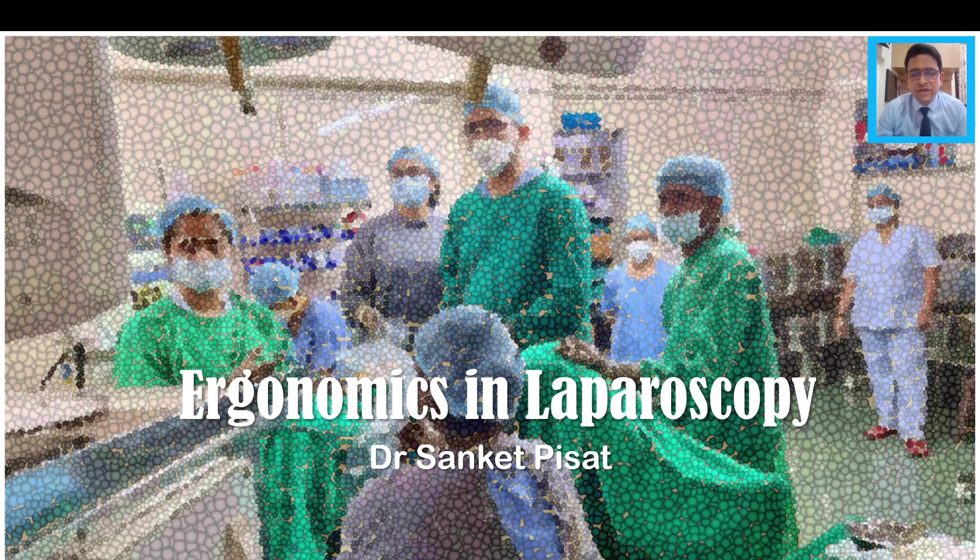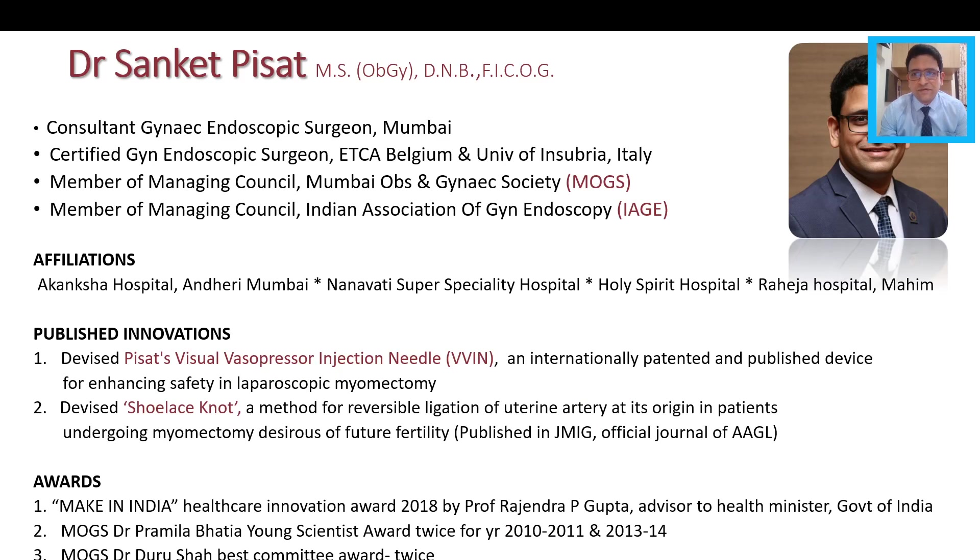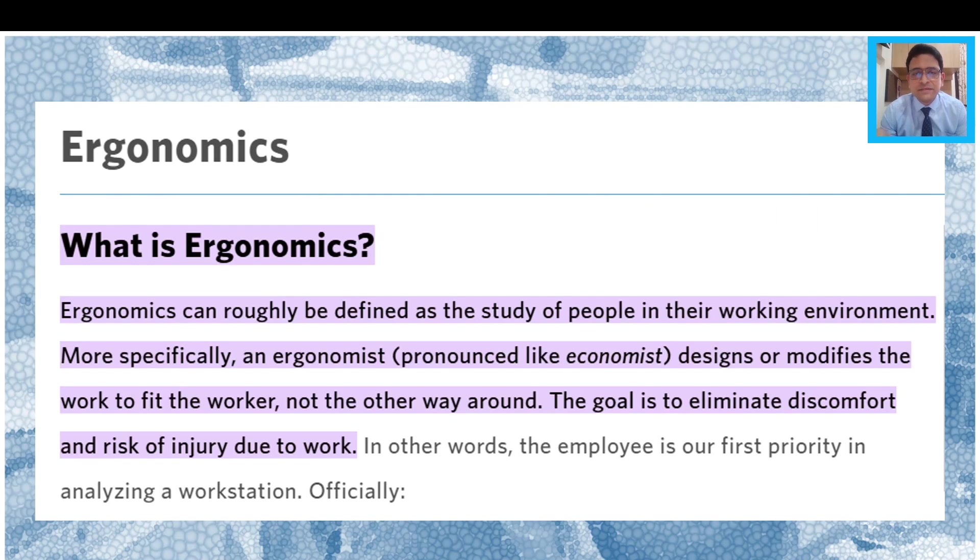Hello everyone. Today we are going to be talking about a very important topic in laparoscopy which is less often discussed, which is ergonomics in laparoscopic surgery. We are going to discuss this topic in detail, but before we go on to what are the parts and components of ergonomics, let us first try to understand what the term ergonomics actually means. Most surgeons are even unaware of what this term actually means. Ergonomics by definition is the study of people in their working environment, and this is a science which is supposed to design or modify the work to fit the worker and not the other way around. The idea is to make the workplace as seamless as possible to eliminate discomfort and injury due to work.